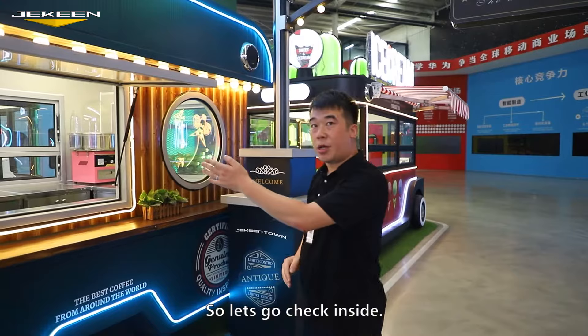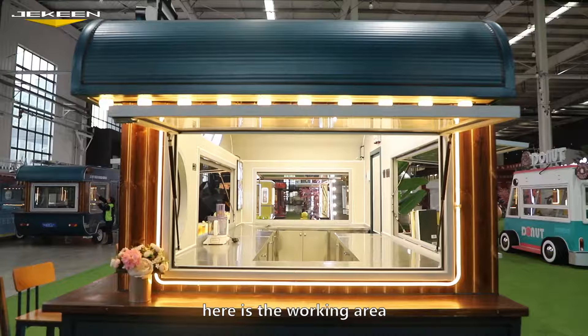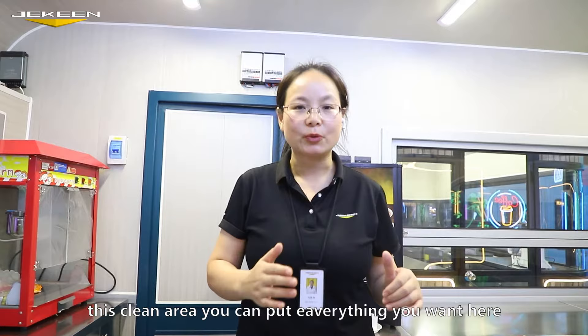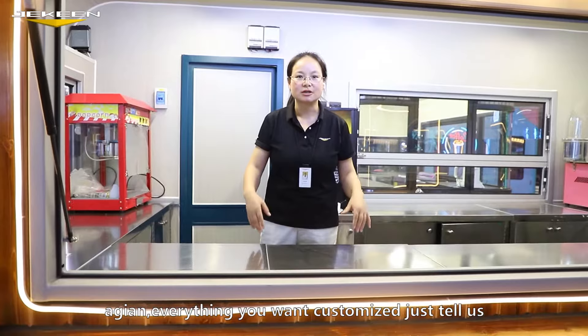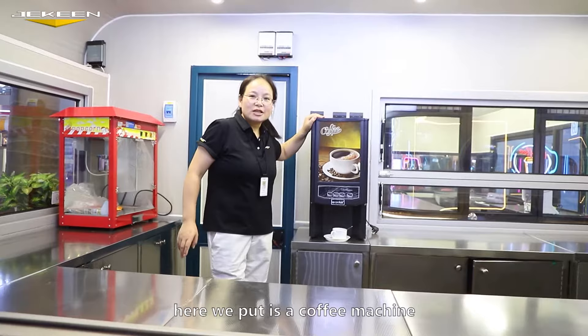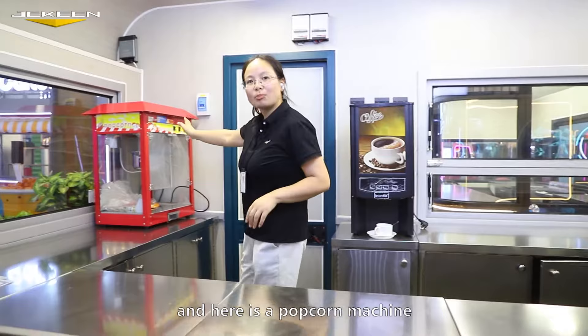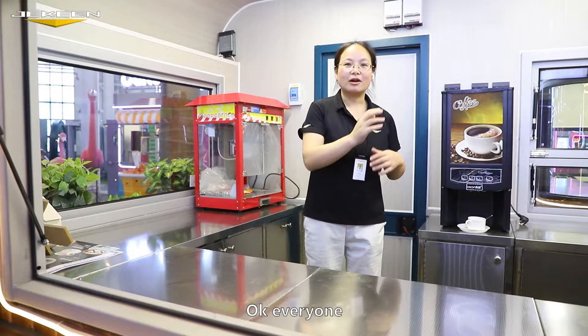So let's go check inside. Here is the working area. As you see, this clean area — you can put everything here. Everything you want, just customize it, just tell me. Here we put the coffee machine, and here is the candy coffee machine — the children will love it if you buy one. And here is the popcorn machine. Without it, your holiday was not perfect.